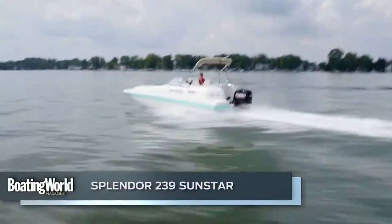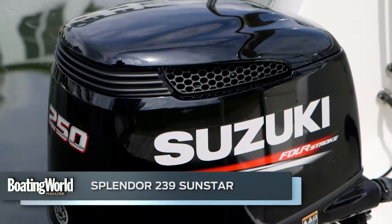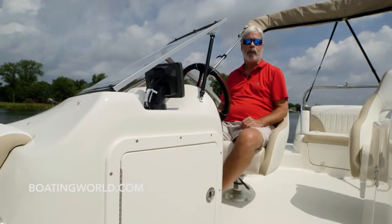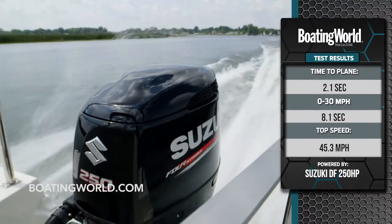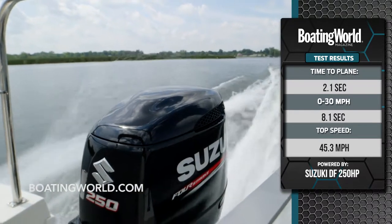We just finished testing the Splendor 239 Sunstar. It's powered by a Suzuki DF250, which swings a bigger than normal prop because of the gear ratio. It proved to have the perfect amount of thrust for this boat. We get on a plane in 2.1 seconds with very little bow rise, and then to 30 miles an hour in 8.1 seconds. Our top speed was 45.3 miles an hour.